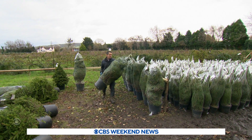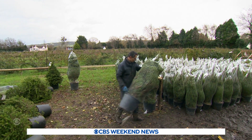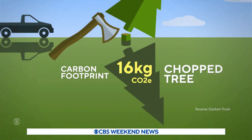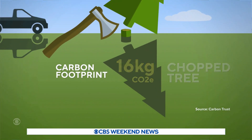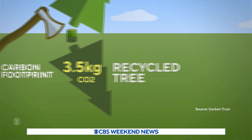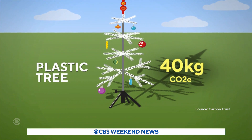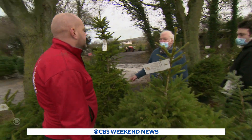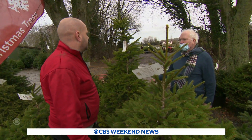Calculating the environmental cost of a Christmas tree can be complicated. Environmentalists say a chopped tree can leave a heavy carbon footprint unless it's recycled, and that plastic trees can be even worse unless they're reused over many years. That's one reason rental trees are a growing trend here.